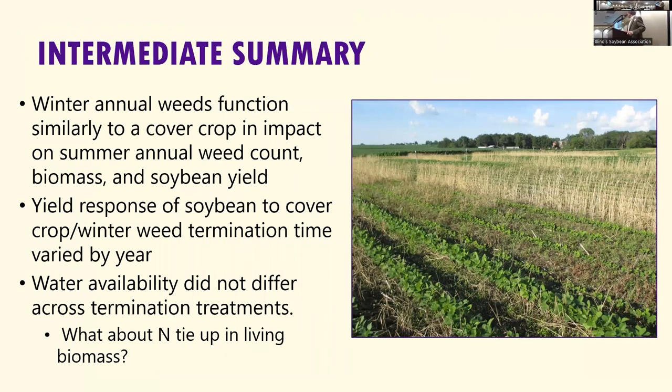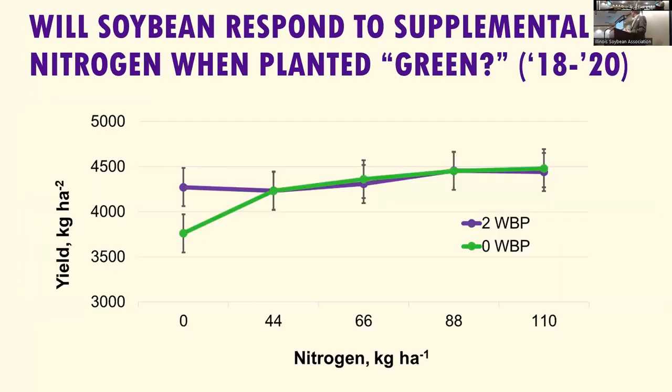Intermediate summary: winter annual weeds and cover crops function similarly, suppressing some summer annual weed growth. The yield response of soybeans to cover crop or winter annual weed termination varied by year. Water availability did not affect the results. I wondered if the impact on soybeans was related to nitrogen tie-up, so I did three years of studies from 2018 to 2020, looking at terminating cereal rye two weeks before planting versus planting green, and adding nitrogen to soybeans at time of planting. If you look at that slope, there really is not enough to be economic or predictive.